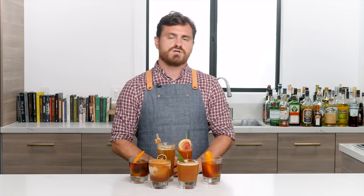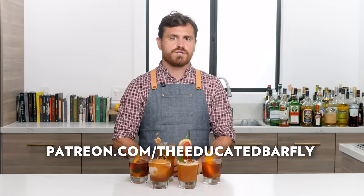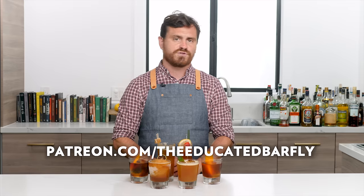There you have it — six Jäger cocktails. Please hit subscribe, like the video, and hit the bell icon to get notified about new videos. Check out our Patreon at patreon.com/theeducatedbarfly for exclusive content, and check out our Teespring store for awesome Marius-designed T-shirts that help with production. See you on the next video!